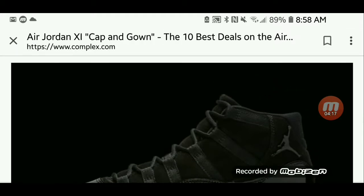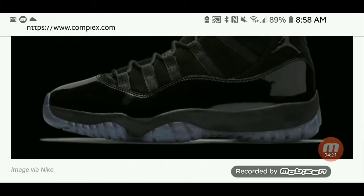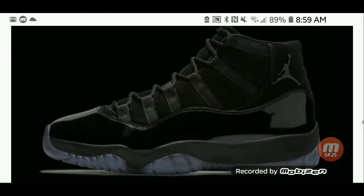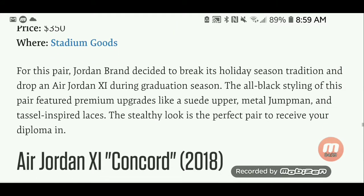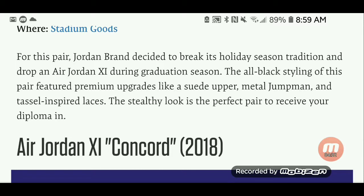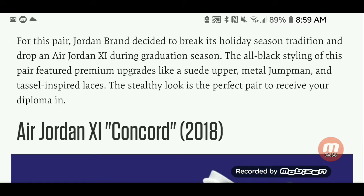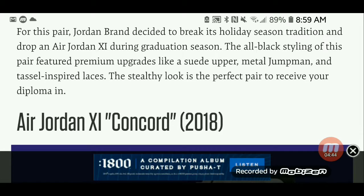The Air Jordan 11 Cap and Gown — all black — priced at $350. Jordan Brand decided to break its holiday season tradition and drop an Air Jordan 11 during graduation season. The all-black styling features premium upgrades like a suede upper, metal Jumpman, and tassel-inspired laces. The stealthy look is the perfect pair to receive your diploma in.